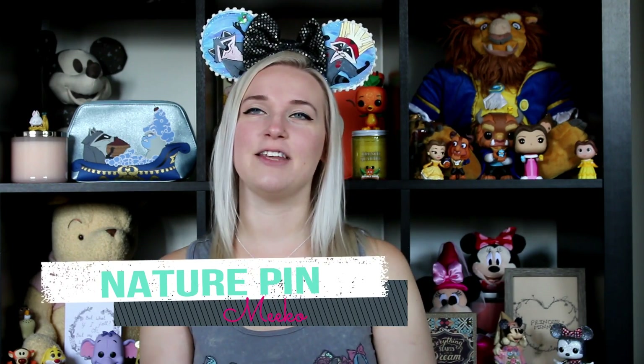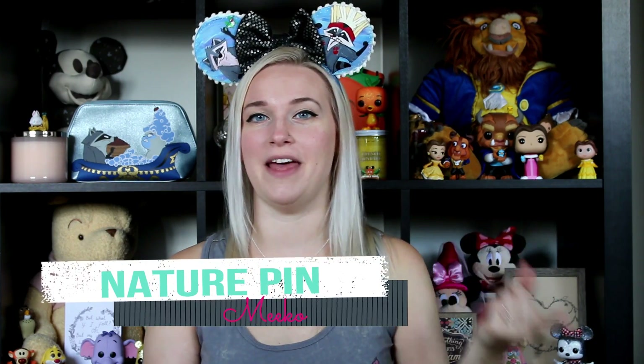Definitely one of my favorite pins. It brings so many amazing memories to mind, especially as we are in the process of saving up for our next California trip. The next pin in this tag is represented by Meeko from Pocahontas. And you might be thinking that's got to be a food pin, but no — Meeko to Robin and I represented nature.